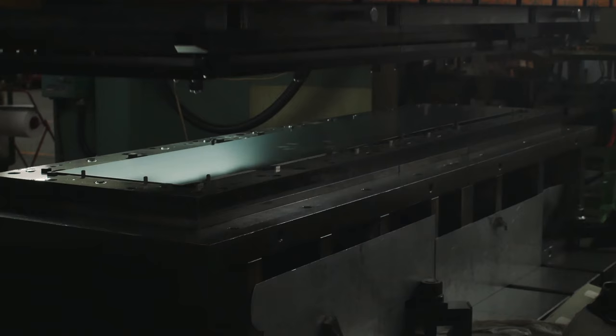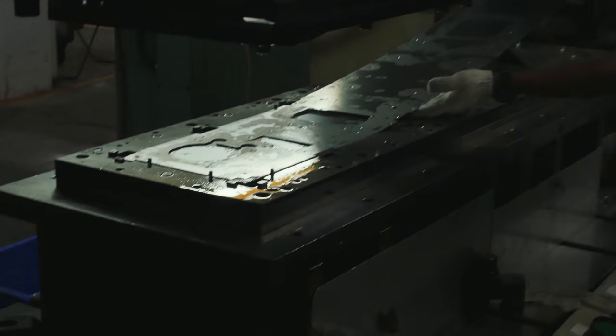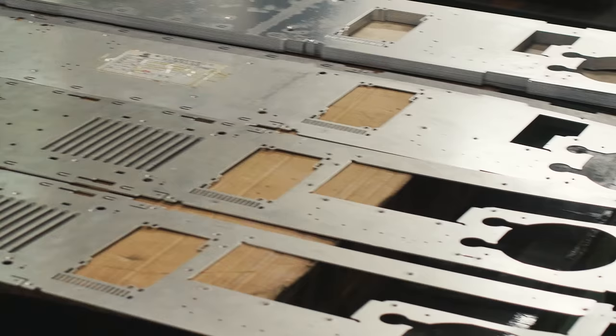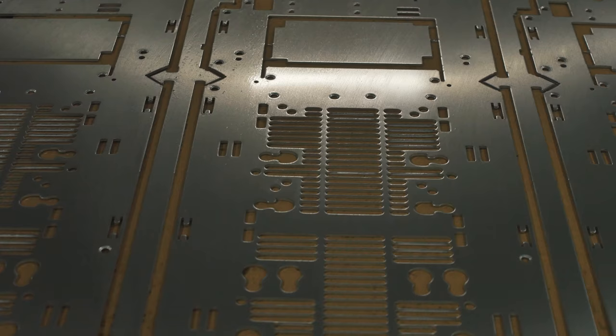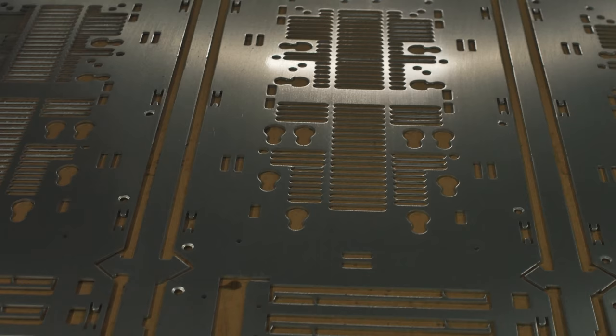Now with a machine this precise, you can bet it's pretty expensive. If you want to do a larger run, you're going to use this machine. This can take the entire sheet of aluminum and punch everything — the vents, the screw holes, the openings, the side panels — everything all at once. Sometimes they may need a second punch if there's some tiny little detail or if the holes are too close together. But this is how they do higher volume runs.